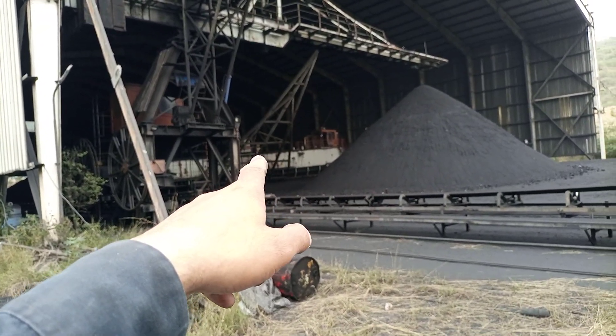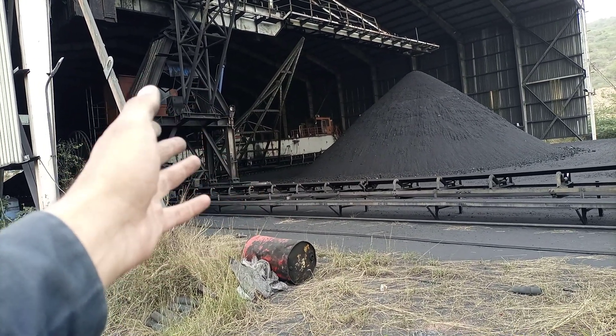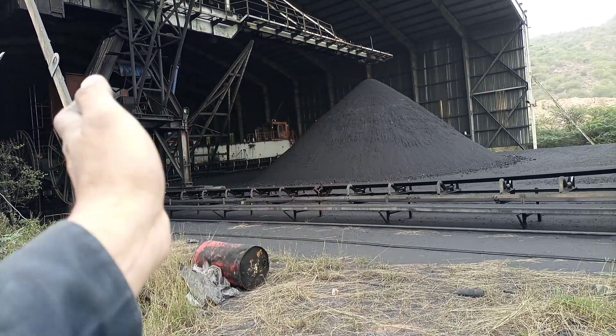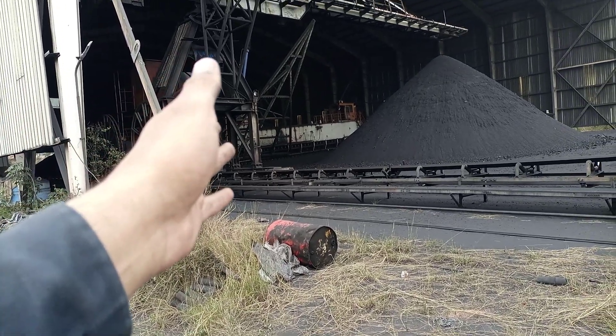The other equipment installed over there is known as a reclaimer. The reclaimer is the second piece of equipment in this pair. Its function is to reclaim the coal pile and take it to the part of the industry where the coal is burnt.